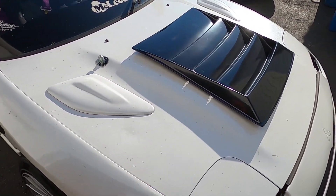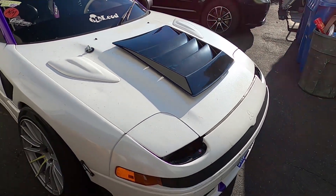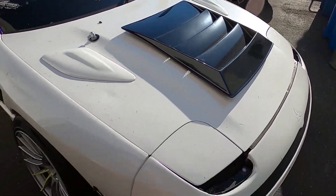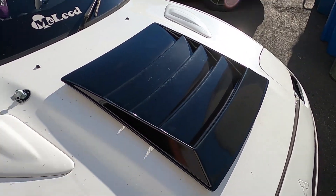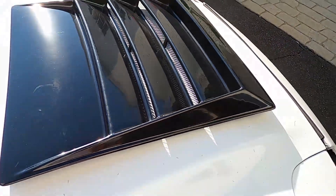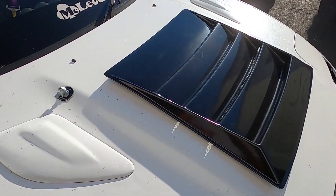I've always wanted one since I saw Kendrick put one on his car. Chris's E46 has one as well. I just wanted something that would be more aggressive. Morgan pointed out that getting a D-Max vent would definitely add some aggression to the front of the car. It'll also help with cooling because there are vents in it, and we will obviously be cutting the hood so that air can escape out the vent.